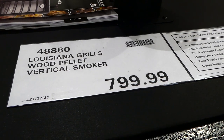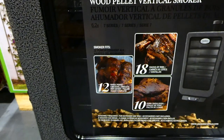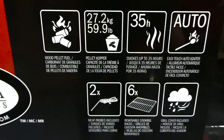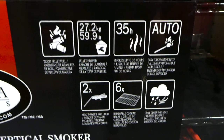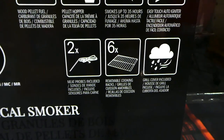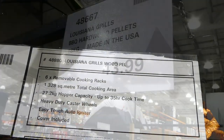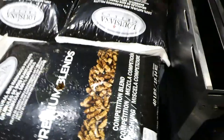Costco now has a Louisiana Grills wood pellet vertical smoker in store. It comes up to almost shoulder height and can do 12 whole chickens, 18 racks of ribs, or 10 pork shoulders. It holds 27.2 kilos or 59.9 pounds in the pellet hopper, smokes up to 35 hours, has an easy touch igniter, meat probes included, six removable cooking racks, and a grill cover included. Louisiana Grills hardwood competition blend pellets — 18 kilos or 40 pounds — are $44, for use in that smoker.